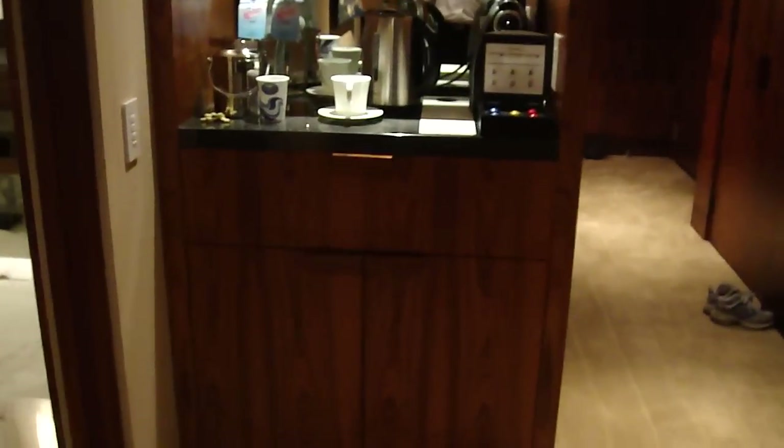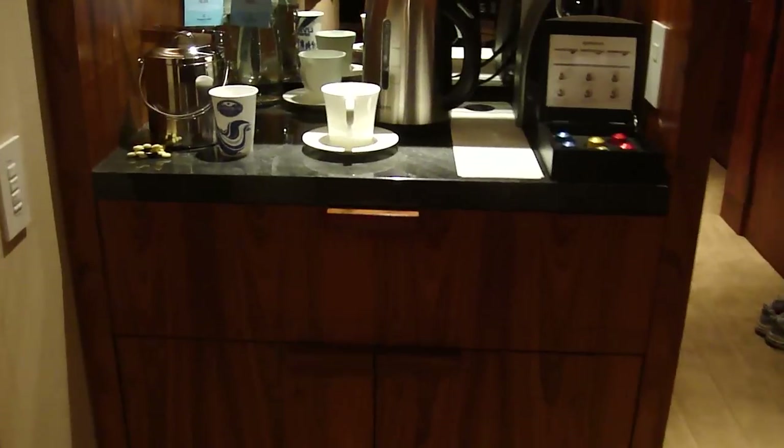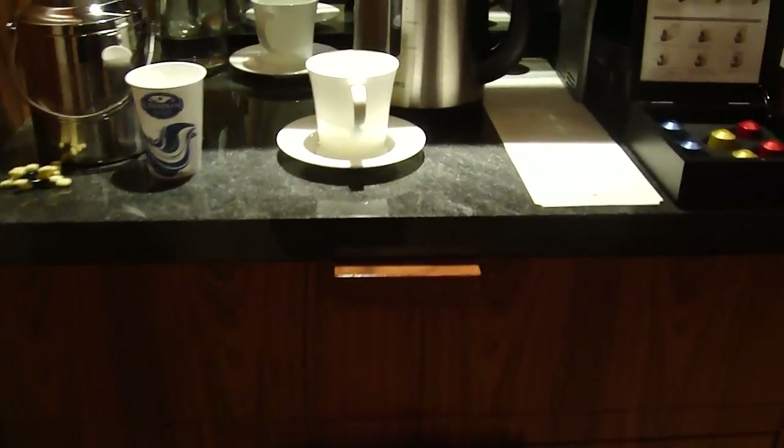And now we go to the bedroom. Before entering the bedroom, here's a table and a couch with some coffee and tea making facilities. And in this cupboard is the mini bar.